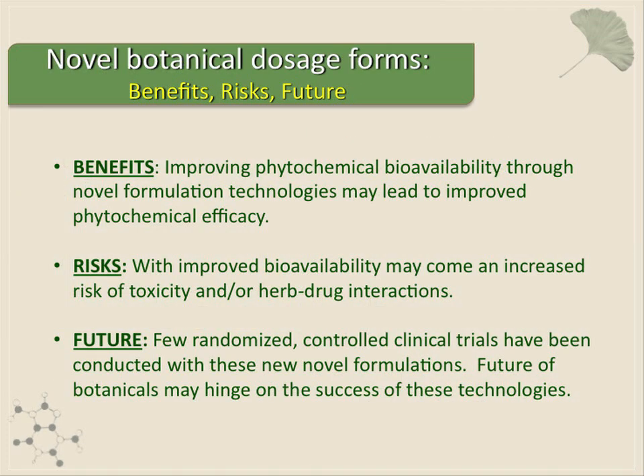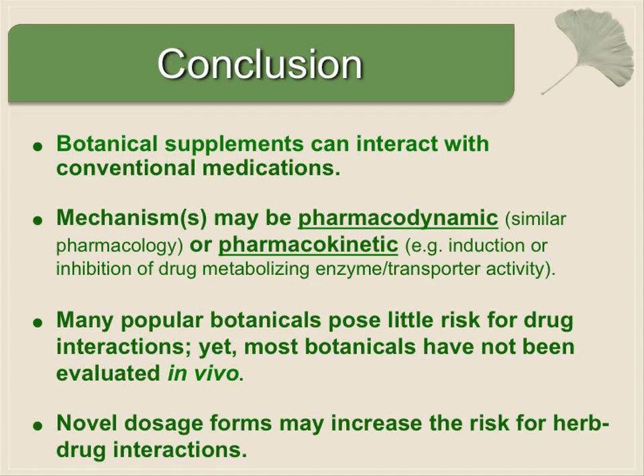That certainly translates into a dramatic improvement in bioavailability. So with liposomes, you may not only improve the efficacy of milk thistle, which is a good thing, but you may also increase the toxicity or the herb-drug interaction possibilities. There are very few randomized controlled clinical trials done with these novel formulations, and there are virtually no herb-drug interaction studies done.